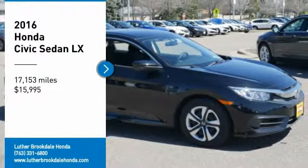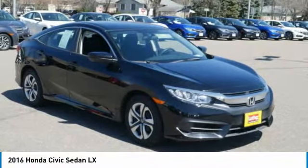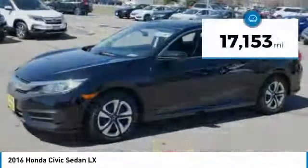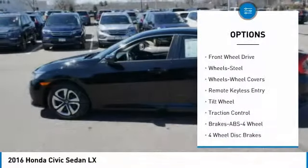Take a ride in the 2016 Honda Civic — practical, awesome gas mileage, and incredibly reliable, and it is priced below $20,000. This vehicle has less than 20,000 miles.